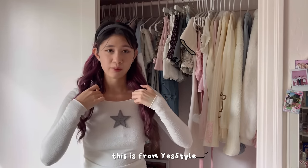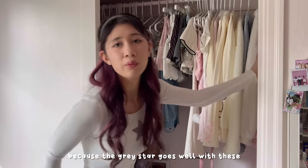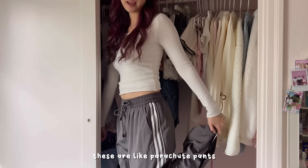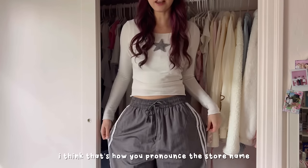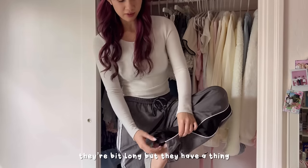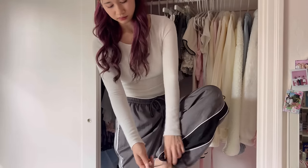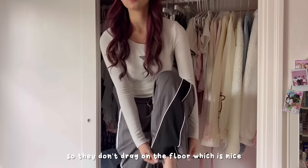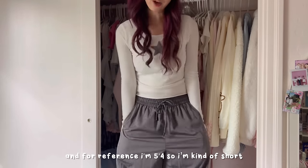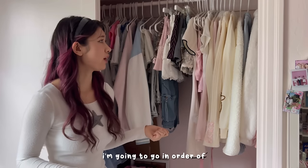I wanted to start off with the outfit I'm wearing right now. This top I've had for a while — it's from Yes Style. I'm wearing it with these parachute pants from Alfred Eden. They're a bit long but they have a thing you can pull tight on the bottom so they don't drag on the floor, which is nice. For reference I'm five-four, so I'm kind of short.